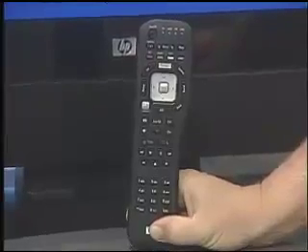Not only can we stream movies, but we can also stream music and send slideshows from our PC. All of this is controlled with one easy-to-use remote control, and I'm going to show you how that works when we return.